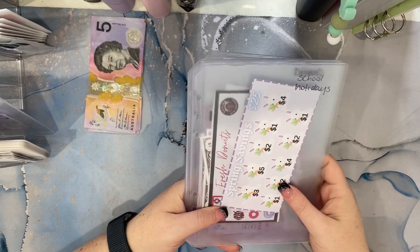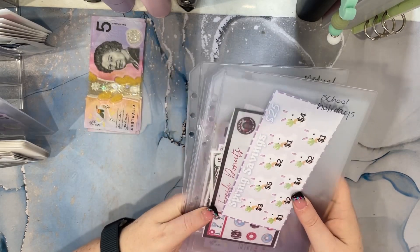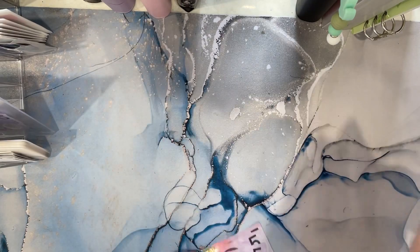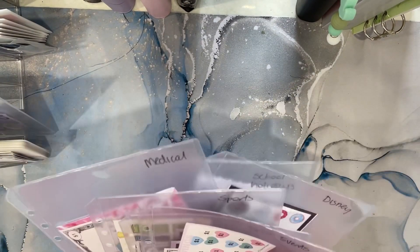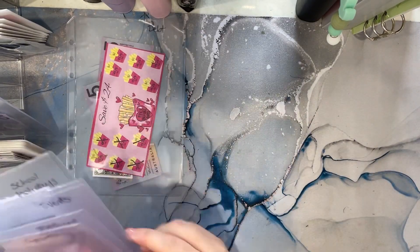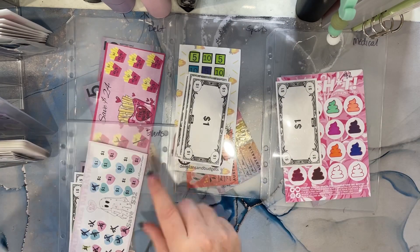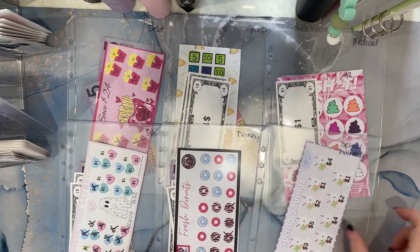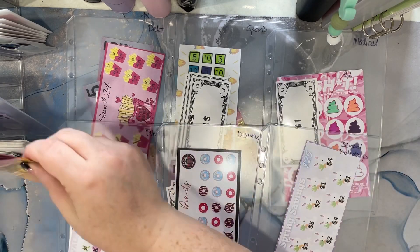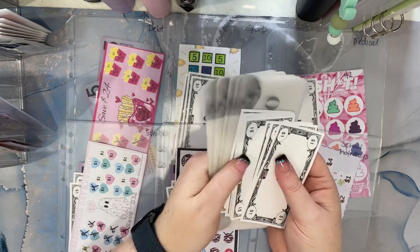Today we're filming for what I load up on Wednesdays for the quick wins, for the mini challenges. So I have $30 a week that can go into these. I'm going to spread them out a bit and we have debt, sport, medical, events, Disney, school holidays. So I have $30 in real cash and I have $30 in $1 notes.